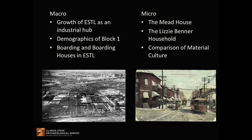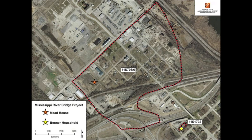I'll also examine boarding houses and boarding within that neighborhood. Then I'm going to narrow the focus to the micro level and compare two different types of households in the study area. One was a boarding house once known as the Mead House, located on Block 1. The other is a sample associated with a long-term household on Block 26. The homeowner was Elizabeth Benner, who lived there for nearly 30 years. Such a comparison illuminates similarities and differences and allows for a discussion about what daily life may have been like in this working-class neighborhood.